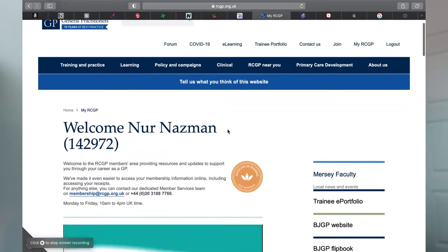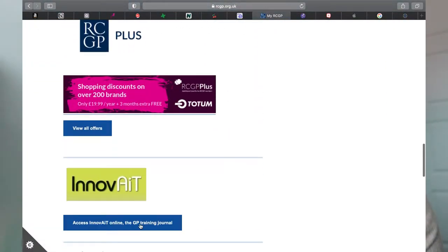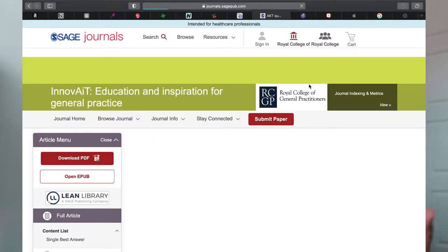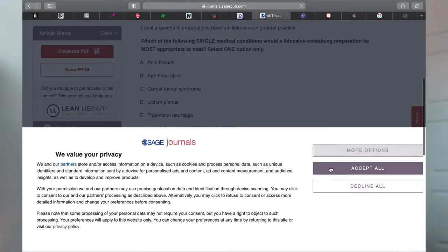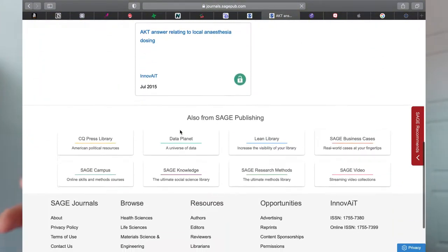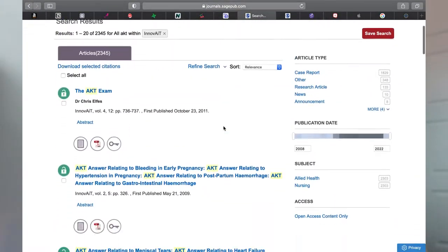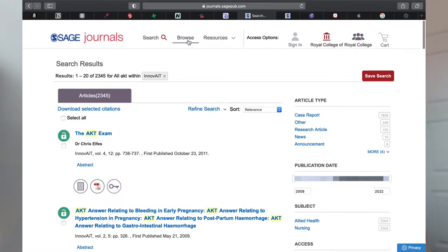Third is Innovate. Innovate is kind of a journal for associates in training and GP trainees, and we get free access if we're a member of the RCGP as a trainee. Some of the questions in GP Self-Test steps are actually taken from Innovate itself. The good thing about questions in Innovate is they also have a link and a short paragraph for us to read about.